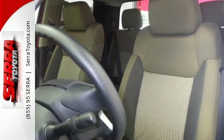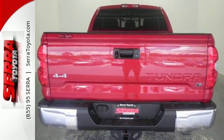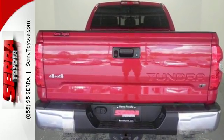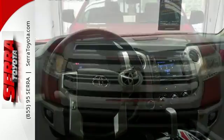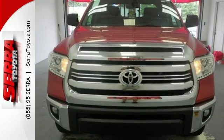The iForce V8 engine pulls Tundra's tough frame and its cargo with ease, while its four-piston brake calipers and the Star Safety System with Smart Stop technology are on standby to keep everything you're hauling safe and secure.